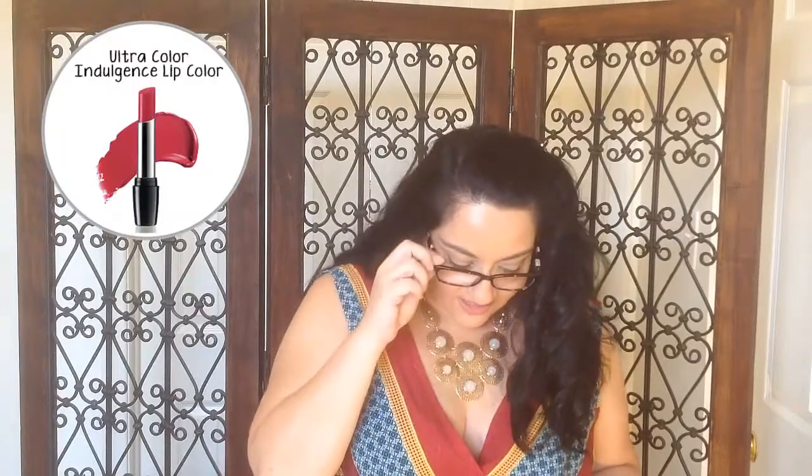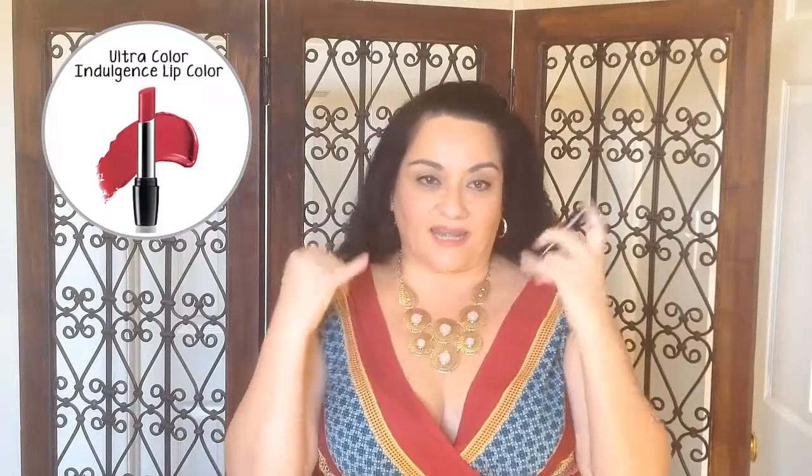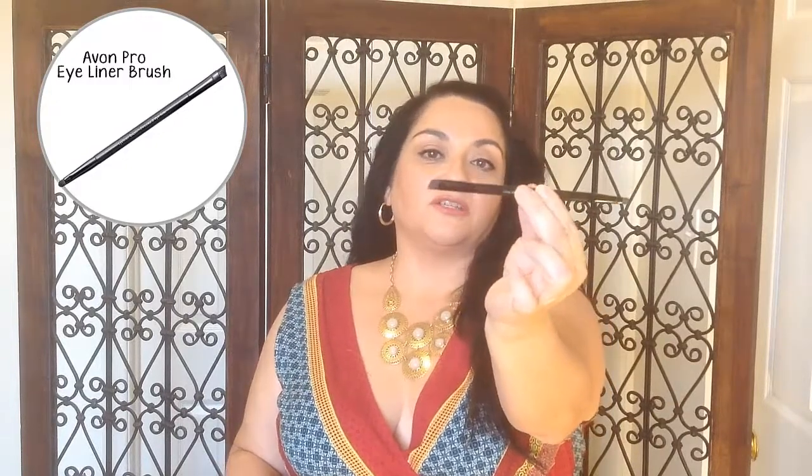And then we have the Ultra Color Indulgence Lipstick. I love this lipstick — I'm wearing it right now. It feels good, it's moist, and it's a beautiful color in Rose Bouquet — it's just really pretty and an everyday color. Then you'll also get the Ultra Pro Dual Eyeliner Brush, which is a dual-ended brush great for powder eyeliner, and the Ultra Pro Eyebrow Brush, which is great for eyebrows and shaping. This whole collection is valued at $55.